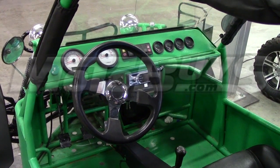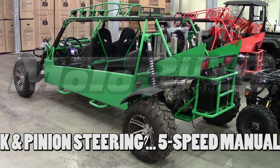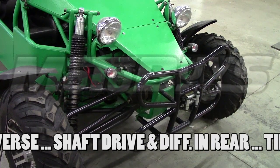The Power Buggy 1000 is a true performance machine with standard rack and pinion steering. A 5-speed manual transmission with reverse is standard. The rear suspension has a rugged shaft drive system and differential. The front suspension has heavy-duty tie rods and A-arms.